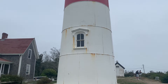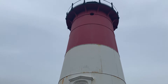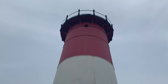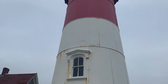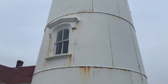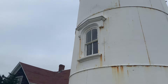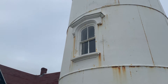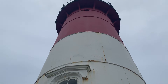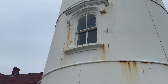It looks like it needs to be painted once again — you can see some rust coming through there on the white. I believe it's 48 feet tall. I kind of quickly did some research. You can see a window there; it's pretty cool. It's made out of cast iron. That is so cool — it's like its own little celebrity.